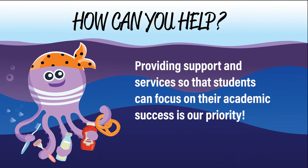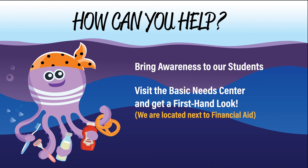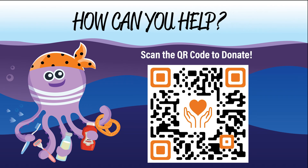Our mission is to provide students with the support, programs, and resources necessary to meet their basic needs so that they can focus on their academic success. You can help us by spreading the word and informing students about our center and services. Stop by and take a tour — we are open five days a week. Or go the extra step and make a donation using the QR code. We thank you for your support.